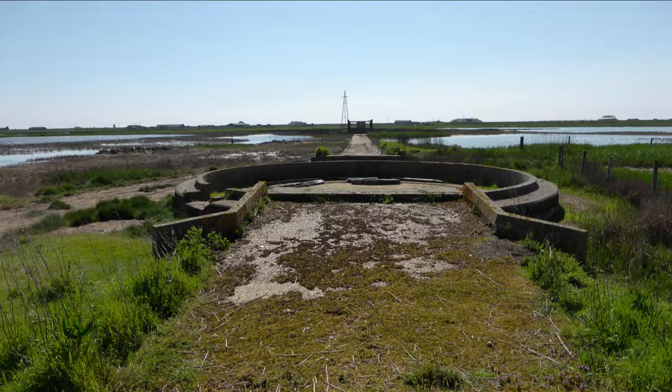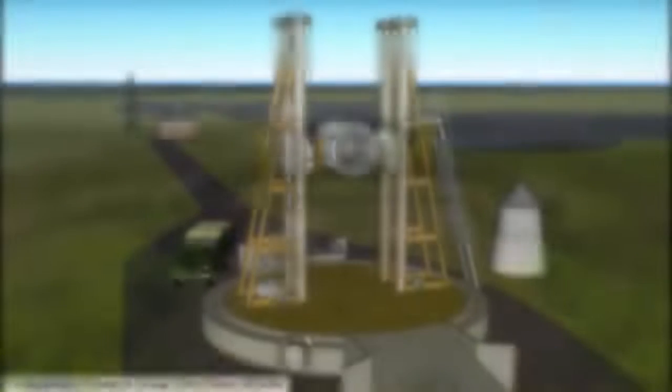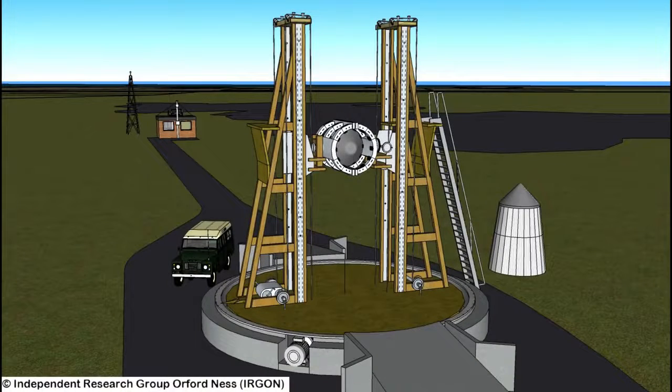These are the concrete foundations that remain of an all-wooden gantry, built by AWIE on Orford Ness. It was constructed to manipulate the Blue Streak nosecone in three dimensions to determine the best location for its internal telemetry aerials.